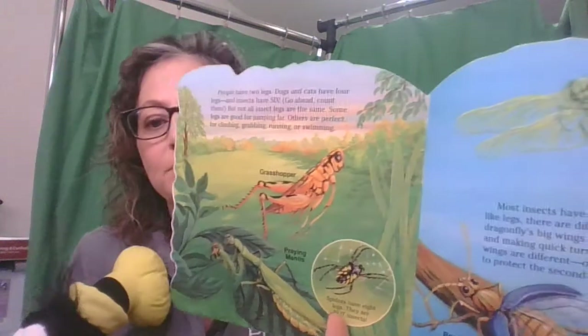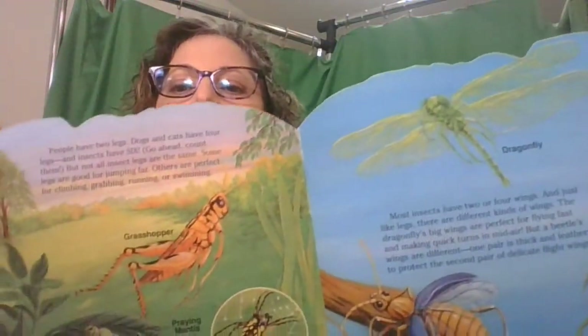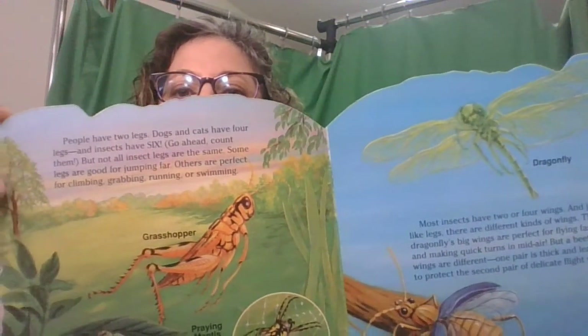Most insects have two or four wings, and just like most legs, they are different kinds of wings. The dragonfly's wings are perfect for flying fast and making quick turns in midair. But a beetle's wings are different — one pair is thick and leathery to protect the second pair of delicate flight wings. Just like we look different, so do the bugs!